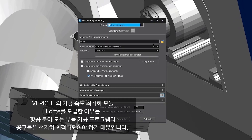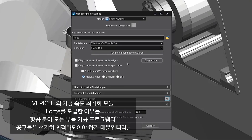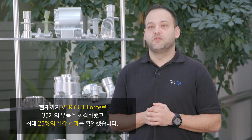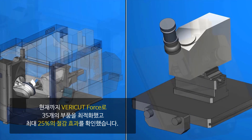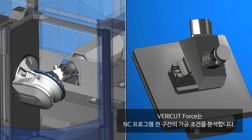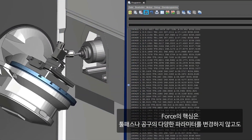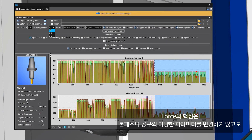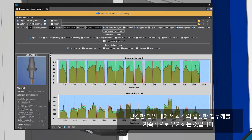We chose the Vericut module FORCE because in the airplane industry, we have to thoroughly optimize every component in terms of the programs and tools. We have now used Vericut FORCE with 35 parts and have seen savings of up to 25%. FORCE analyzes the cutting conditions for the entire run of the NC program. The goal is not to change the toolpaths or various parameters for the tool, but to consistently maintain an ideal chip thickness without exceeding certain limits.